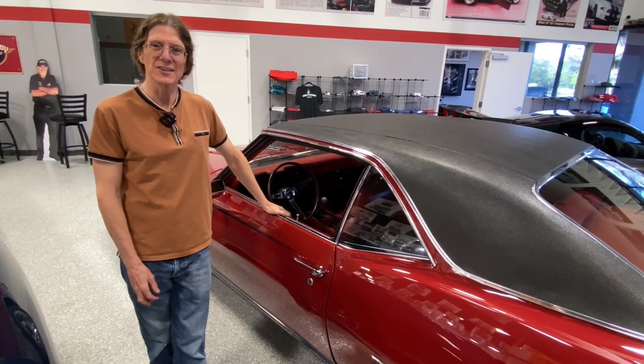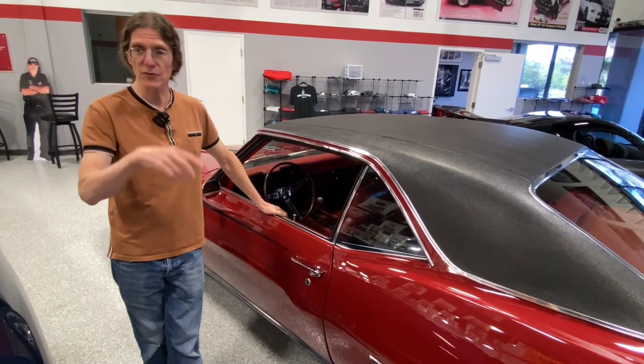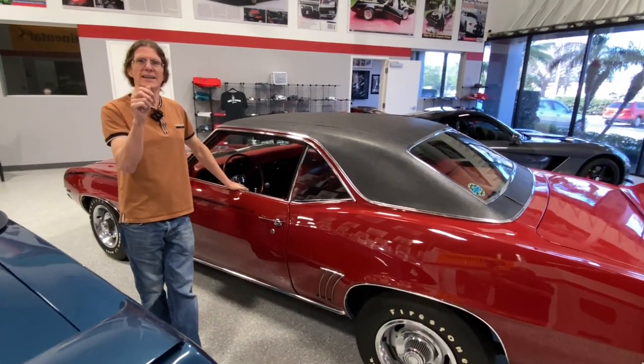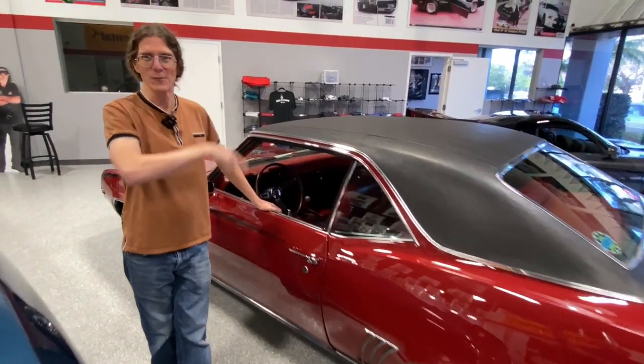Drive it across America. If you win this car and you show up here in the Dream Giveaway Garage, you can feel confident that you can turn that key and head out wherever you're at in the United States. As long as you've got a gas card, you'll make it home.